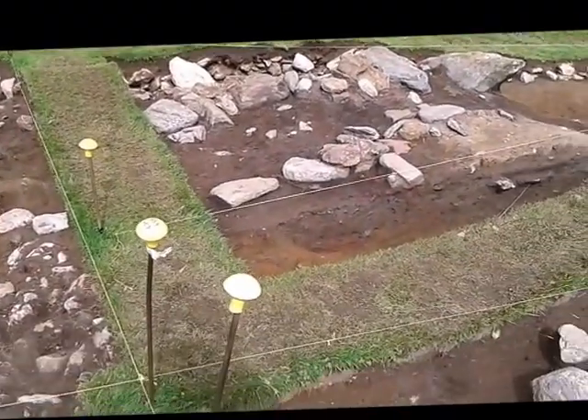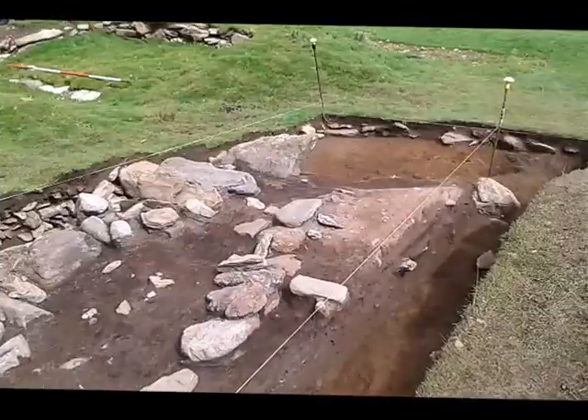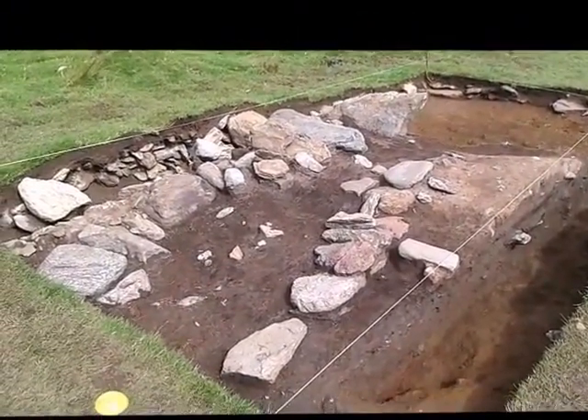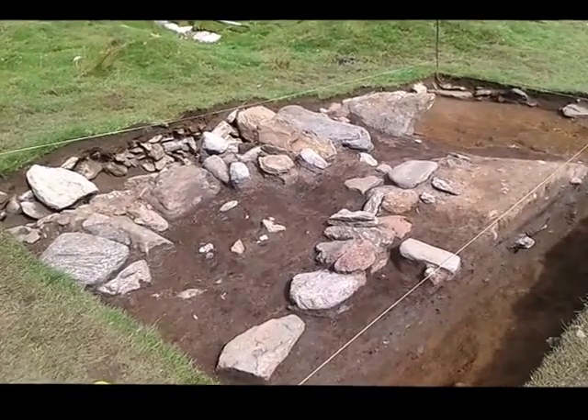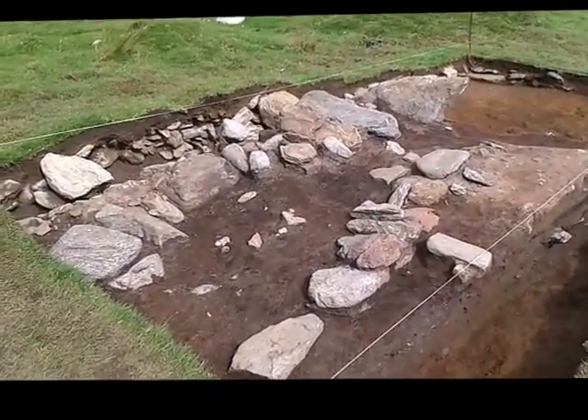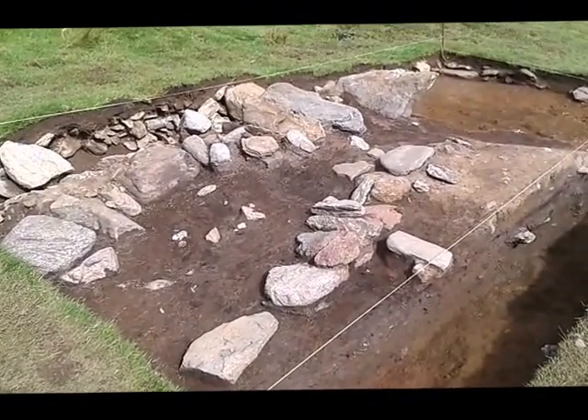Some of the best preserved elements of the walls are over here in quadrant four. You can see the internal and external curbs of stone filled with this really dark material — that's essentially the remains of the sod that built up the majority of the walls.